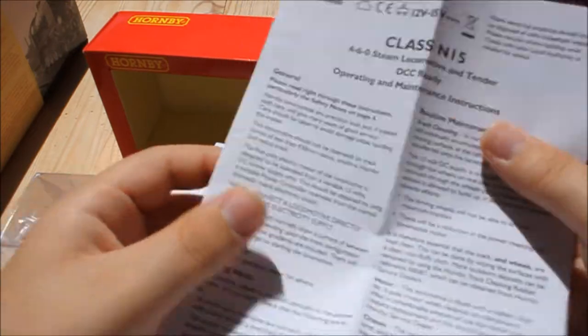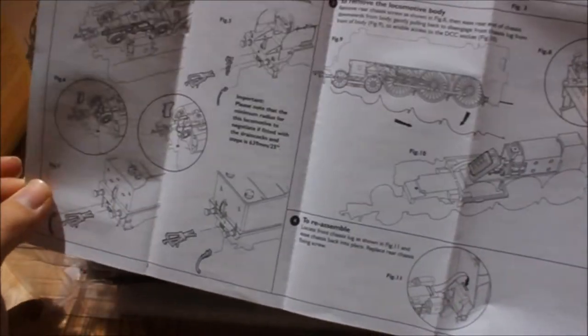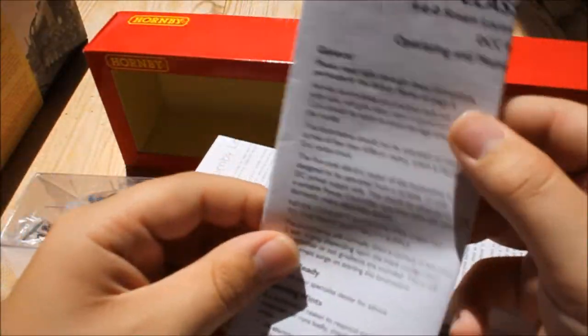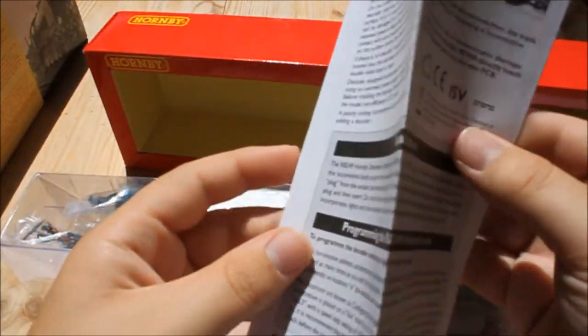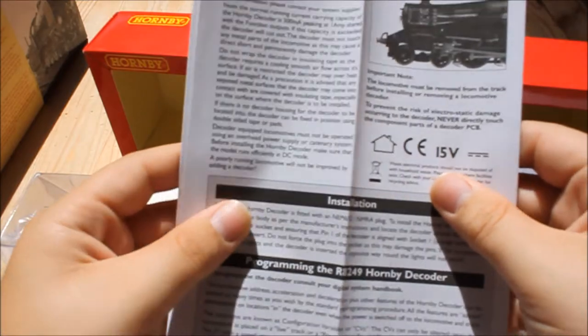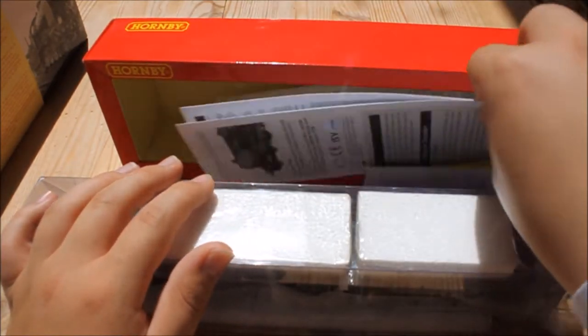Inside the box we have all the leaflets. There's the standard instruction leaflet which tells you all you need to know about running trains, removing the body, where to put details, where to lubricate, that sort of thing. I should mention this is DCC fitted, which is what this second leaflet is for — it has all the decoder settings, CV values, that sort of thing. I haven't used this at all yet, so that will come in handy when programming the decoder.